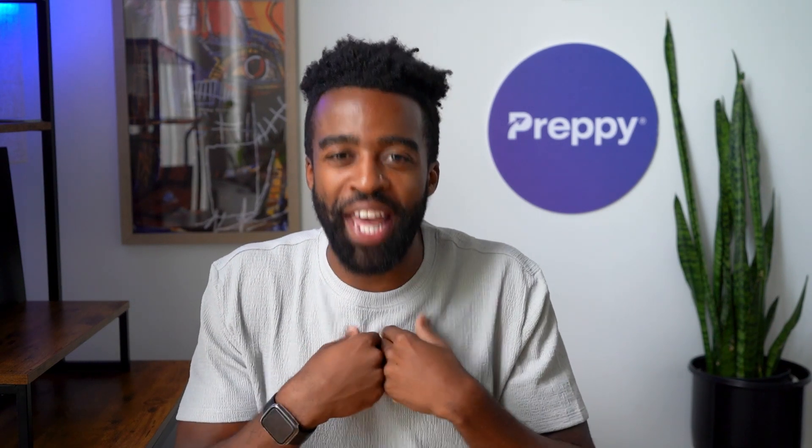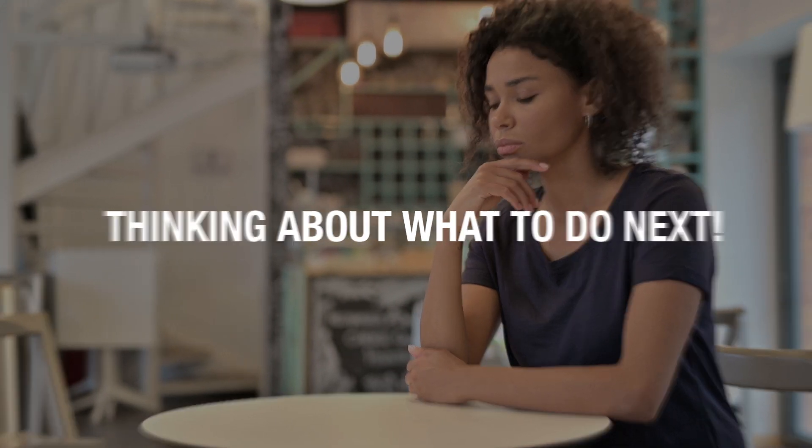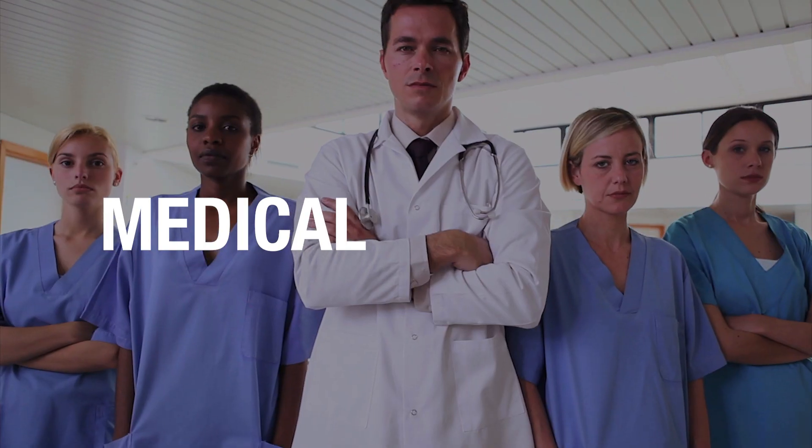Hey guys, what is going on? Landon here. Have you been sitting there, chilling, thinking about what to do next, and suddenly, boom, it hits you. You've discovered this amazing career — medical assistant — and you are thinking, hey, this sounds like an exciting career.